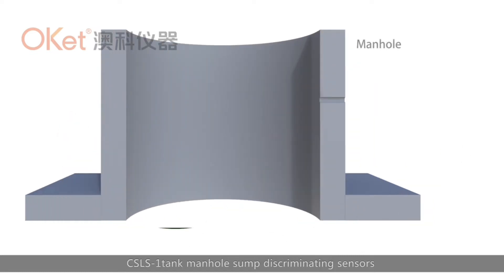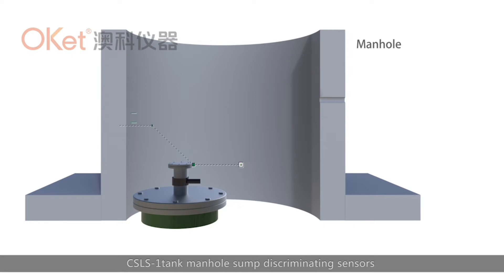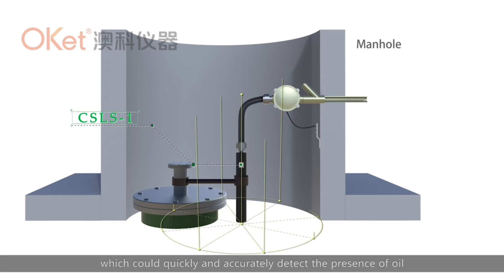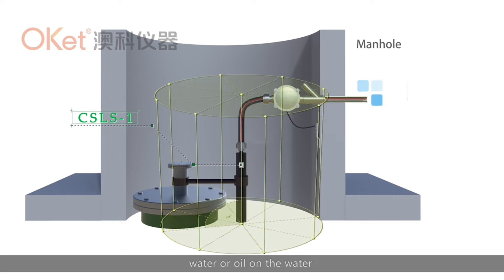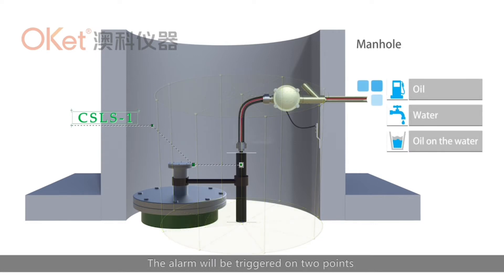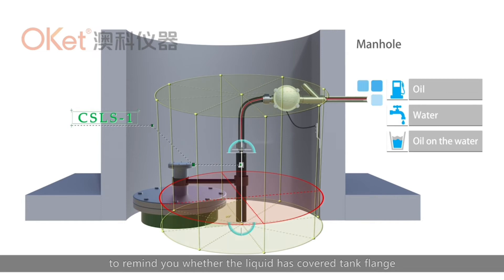The CSLS-1 Tank Manhole Sub-Discriminating Sensor is installed at the bottom of the tank manhole sump, which can quickly and accurately detect the presence of oil, water, or oil on water, and differentiate among the three by different alarms. The alarm will be triggered at two points to remind you whether the liquid has covered the tank flange.